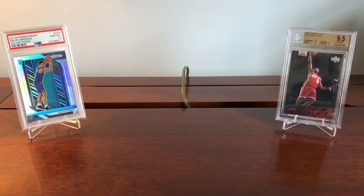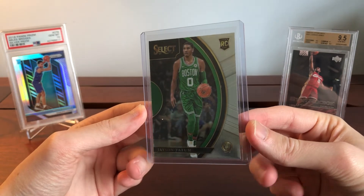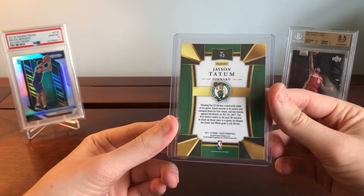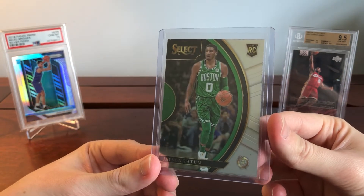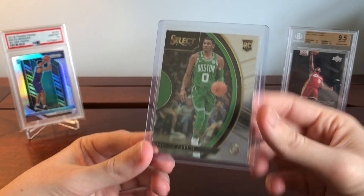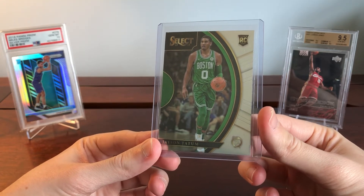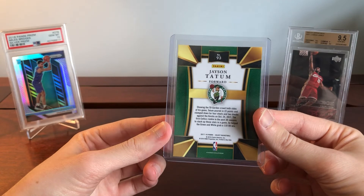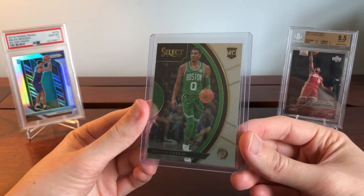Moving into the third player, we've got Jason Tatum — this is actually my first Tatum rookie, from 2017 Select. It's a Concourse, which is kind of the most common rookie of his, but it's my first dabbling into Tatum. He was really starting to take off before the season got suspended, breaking out in his third year — still young. These are only about 15 to 20 bucks with the Prism being around 60 to 70, so it's a nice value. I think the Select Concourse design from 2017 is incredibly good, and I can see myself stacking more of these into the future.